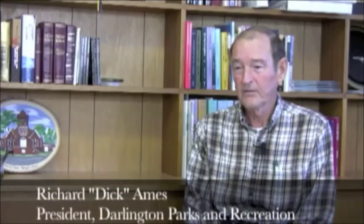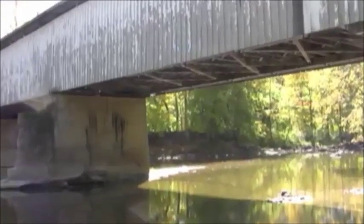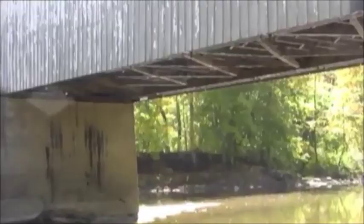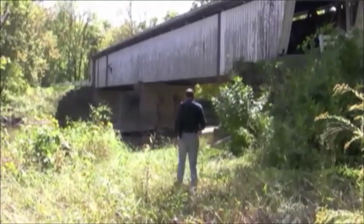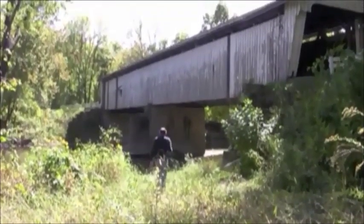Covered bridges are getting to be few and far between, and it just means a lot to the community and to the historic side of things. Our goal is $200,000 to renovate the covered bridge back to its original condition, and it is going to take roughly six months to renovate the bridge.